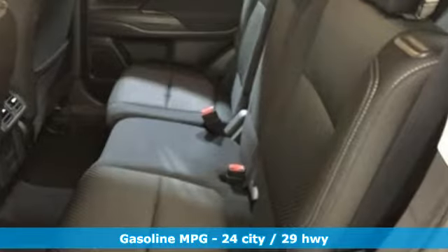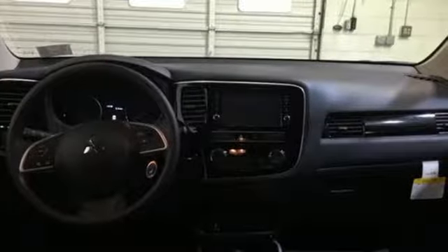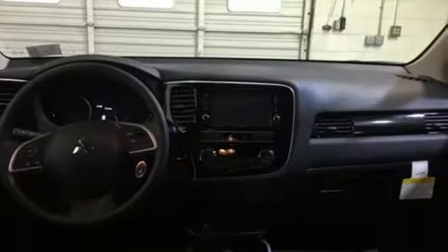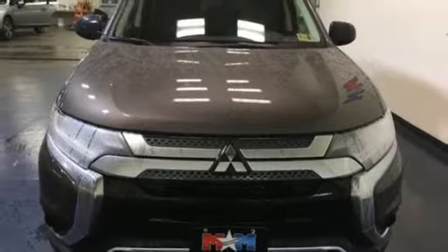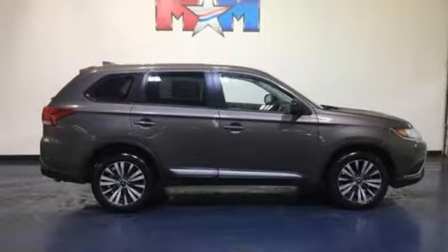Inline four-cylinder engine, dual-zone climate control, streaming audio, front heated bucket seats, wireless phone connectivity, external memory control, aluminum wheels, 312-volt power outlets, and power-heated mirrors.